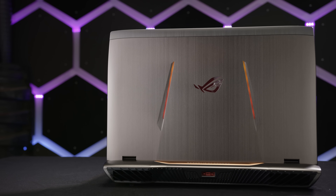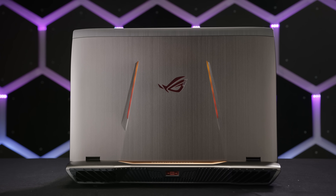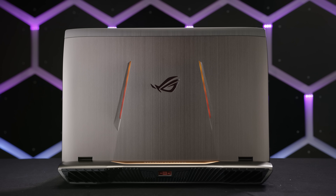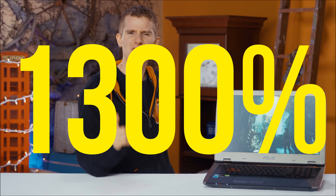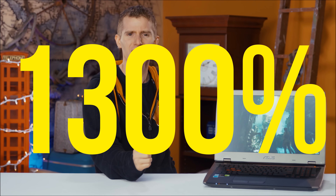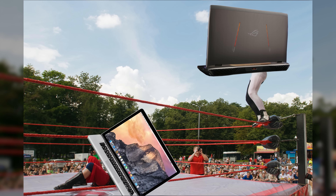The ASUS G701VI may be 300% as heavy and thick as the MacBook Pro, but the G701 also houses 1300% the graphics horsepower. So the way we see it, if you're gonna spend three grand on a laptop, it might as well be capable of physically crushing the other guys.